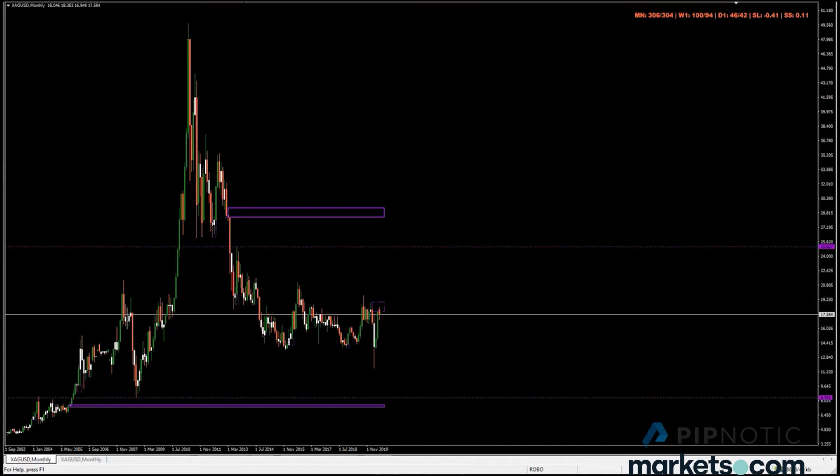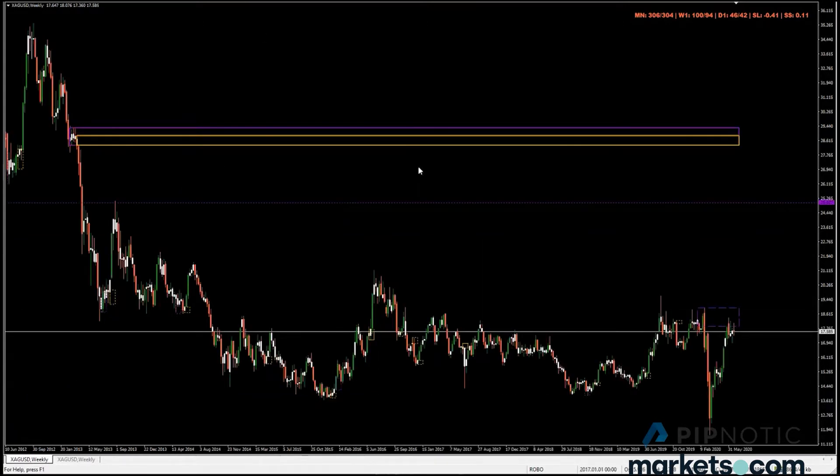On the monthly chart, price is currently reacting at this monthly supply. When price left here we managed to remove this area. Historical levels that have been removed are shown with dotted boxes - this one was tested by this one, this one was tested by this one as well, this one was destroyed as was this one. The origin of the move is right here at the top. Price is currently sitting on that area - this is a really nice price point to sell when price comes up to here.